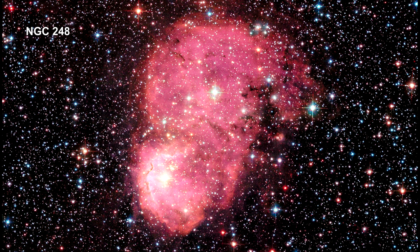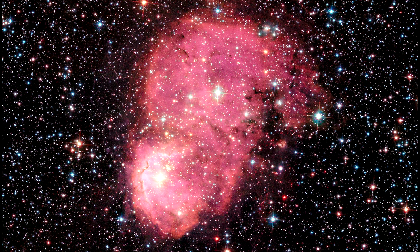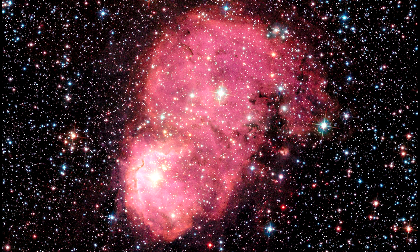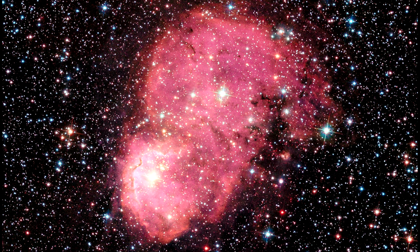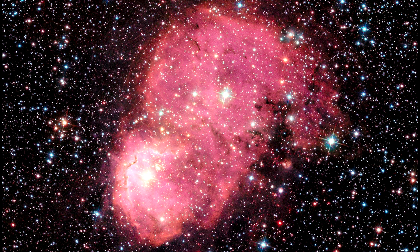Going beyond our galaxy, Hubble captured two nebulae inside the Small Magellanic Cloud, situated so as to appear as one. Intense radiation from the brilliant central stars is heating the hydrogen in each of the nebulae, causing them to glow red.